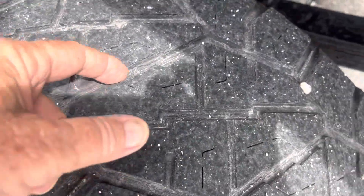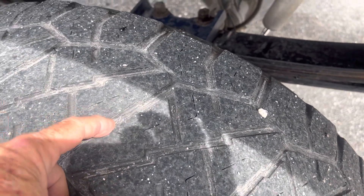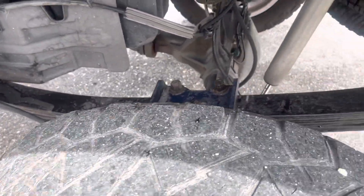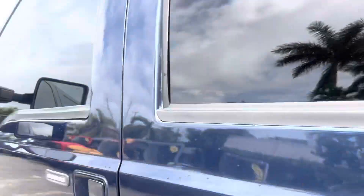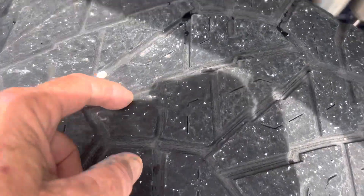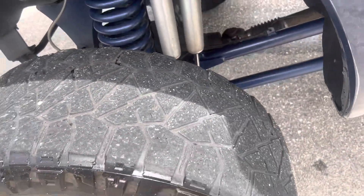Tires have some tread left on them — they're not new. I'm going to say they're about 50%, maybe 40%, but the nice thing about the tires is they're all evenly worn. The side of the vehicle looks good. These tires are about the same — same amount of tread, and they're evenly worn across the tire. That's pretty nice.